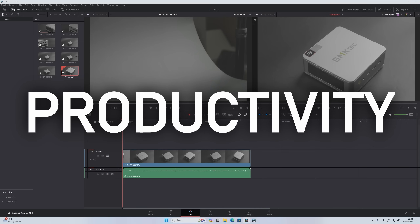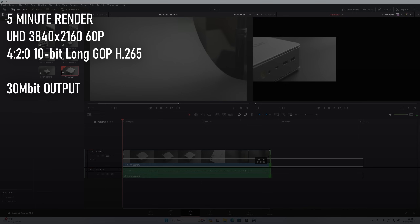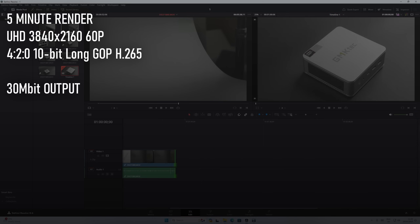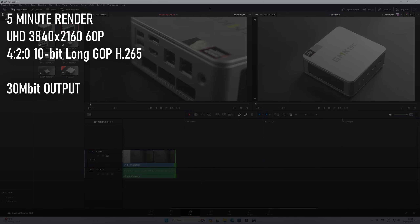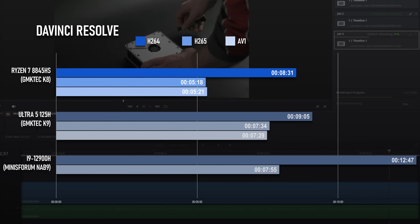I've recently revamped my DaVinci Resolve testing procedure, so I don't have as many comparison points as yet. However, the K8 has already established itself at the top of the charts. The H.264 CPU render in the free version of Resolve completes in eight and a half minutes, about 30 seconds faster than the K9's Ultra 5 125H — though close enough to make me even more interested to see what the Ultra 7 can do. The Radeon GPU proves to be far ahead of even the ARC graphics in the new Intel, with both H.265 and AV1 renders completing in about 5 minutes 20 — a big enough margin that the best I can expect from the Ultra 7's iGPU would be to break even, if it's lucky.